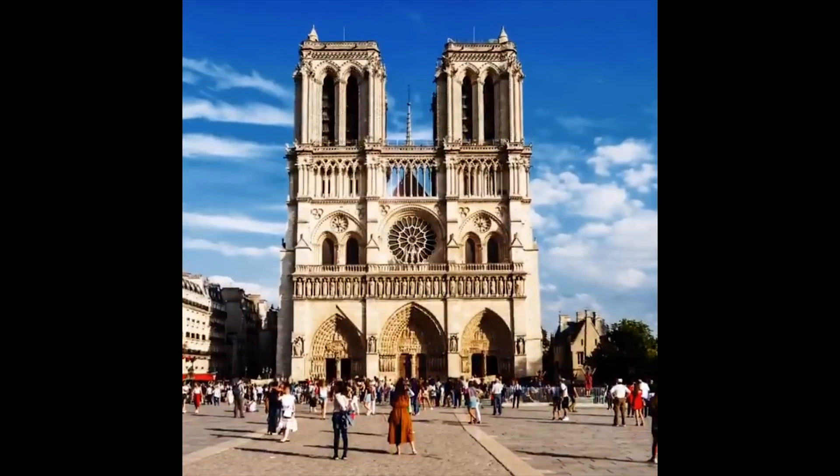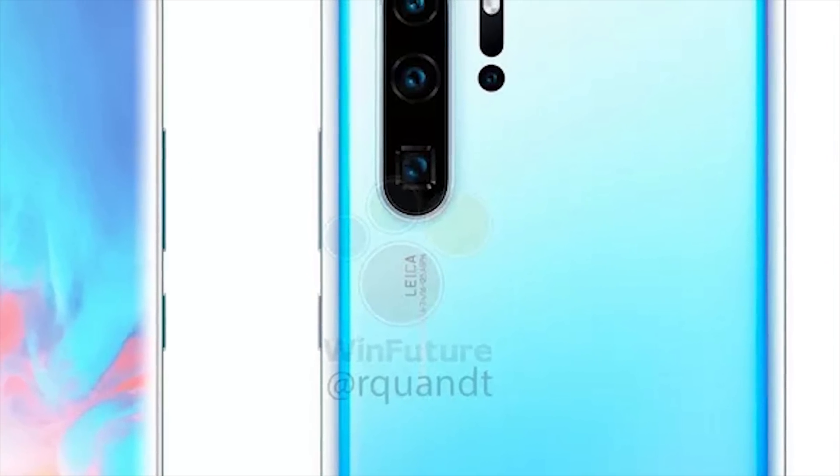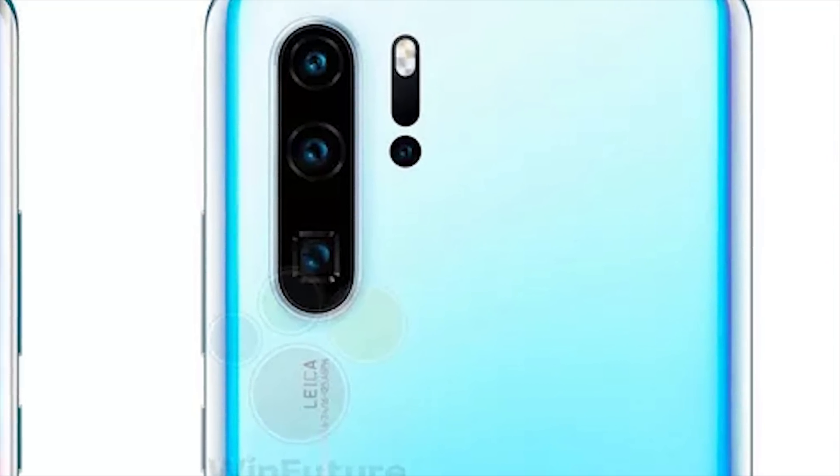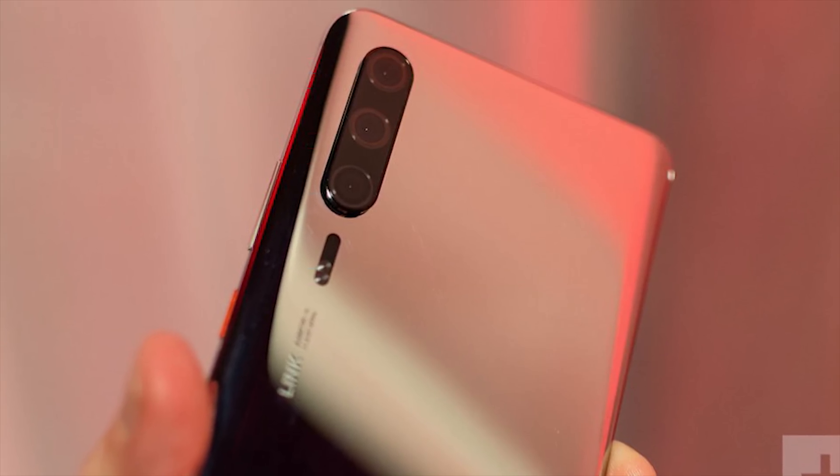While we've had leaks on the P30, there hasn't been much on the P30 Pro until now, when WinFuture provided a render of what they believe the P30 Pro is going to look like. While the P30 has a triple camera setup, the P30 Pro is shown to have four in this render — three stacked vertically along with a fourth sensor on the right-hand side just under the flash.